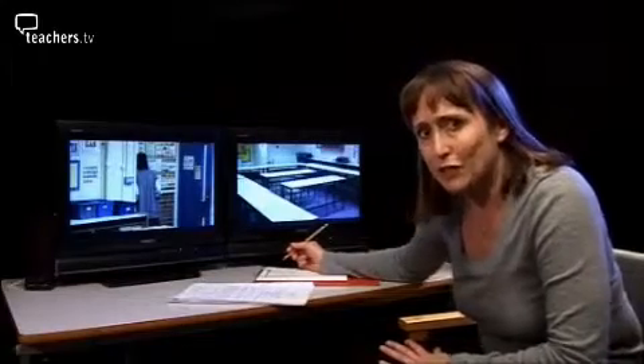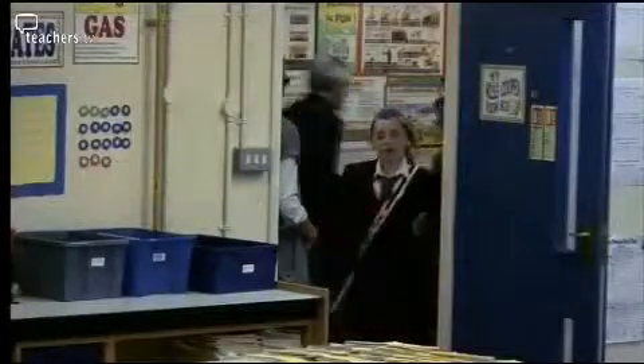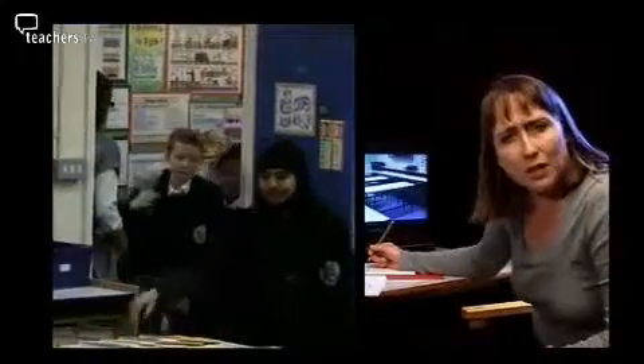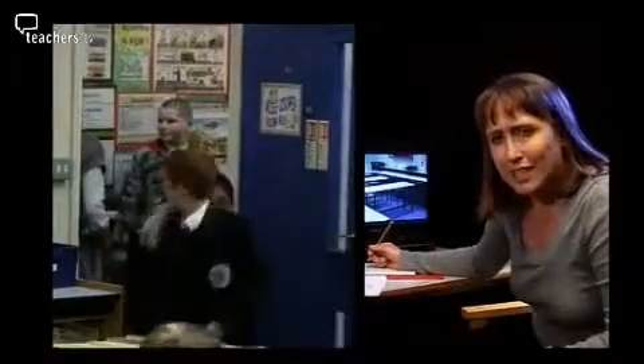We're about to watch Nick with her top set Year 7 science group. She's asked me to look at how group work's going with her bright students — they don't seem to be working together that well. She's also wondering if she's being positive enough with them. She says she's got the discipline under control, but is she now being a bit too harsh? We'll take a look and see.